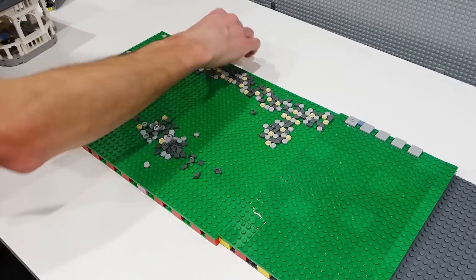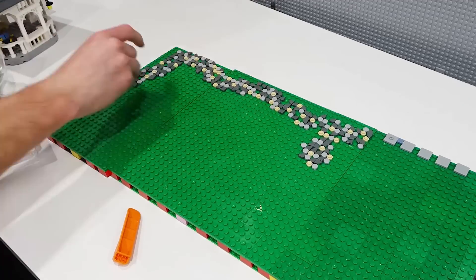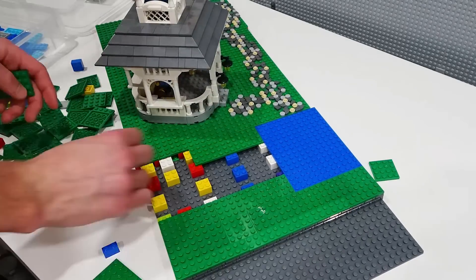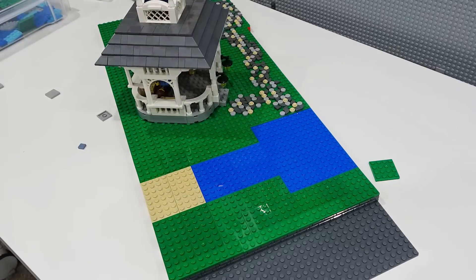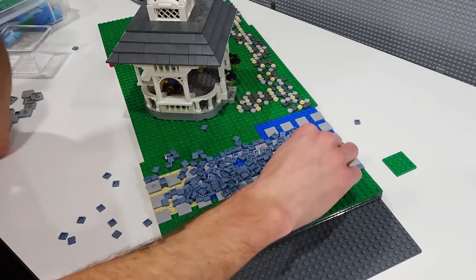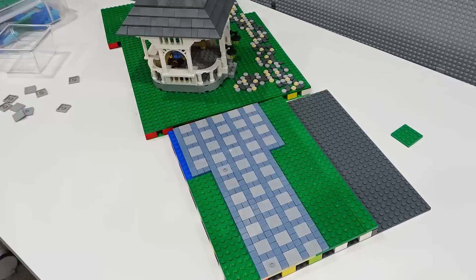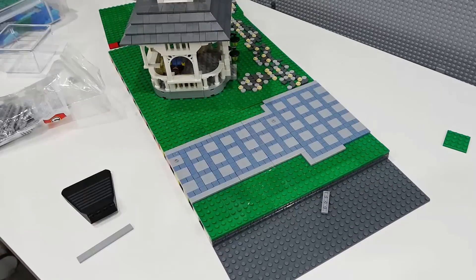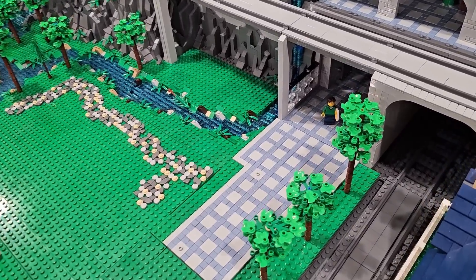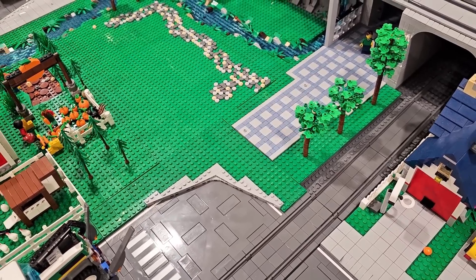Laying all of those quarter rounds, the one-by-one circular tiles, and also some random one-by-one circular tan studs - that actually matches the trail on top of the raised platform, so that's why I went with that design. Then I wanted a nice clean sidewalk leading up to the actual train station entrance, so I continued the same design found within the station - light gray two-by-two tiles and one-by-one sand blue tiles.